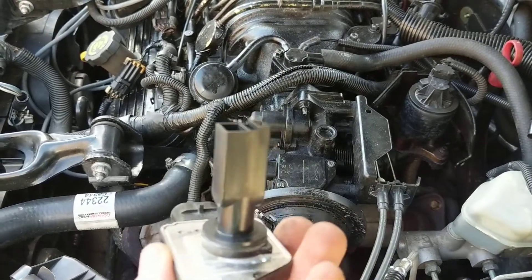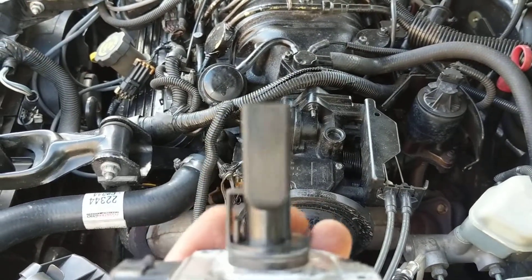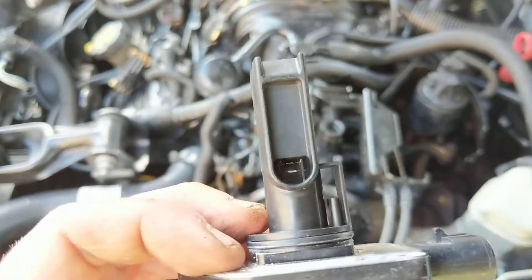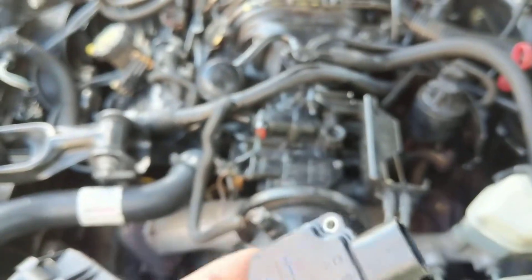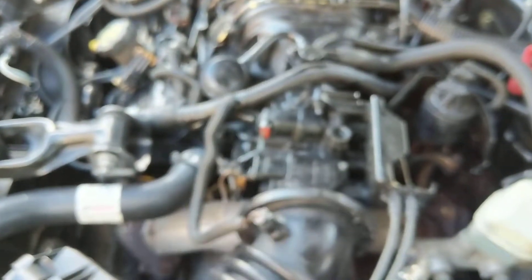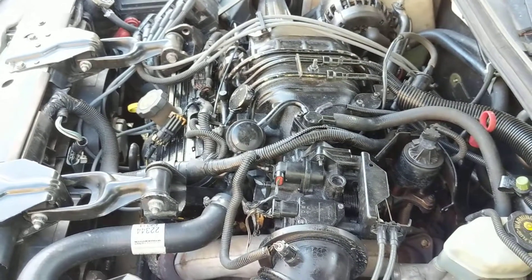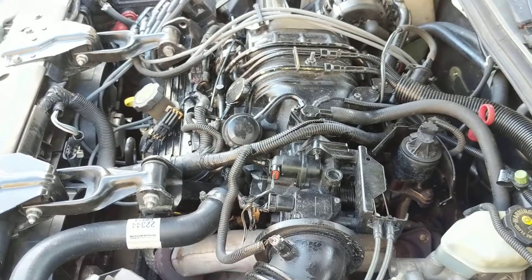As you can see, this is the one that came out of it, and what we ended up finding is this thing was pretty much dead. No codes are stored, nothing pending — it did not throw a code at all.